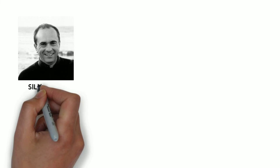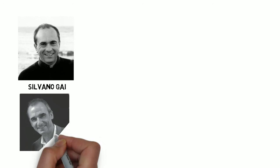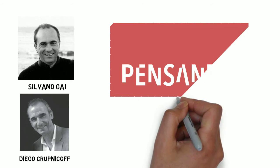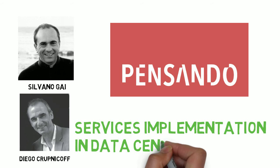Hello, Silvano Guy here with Pensando Systems. I'm here today with my friend and colleague Diego Krupnikov to discuss the evolution of data center networks with particular reference on how services are implemented. Welcome, Diego. Let's get to it.